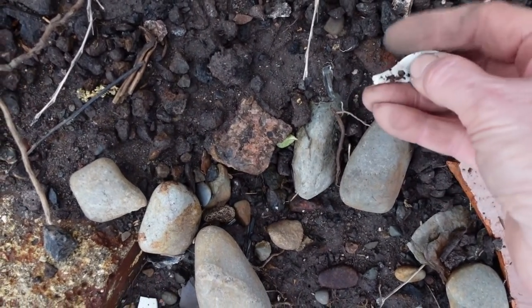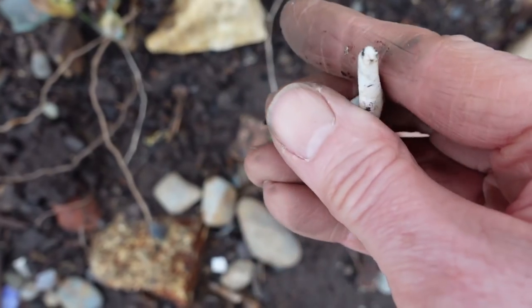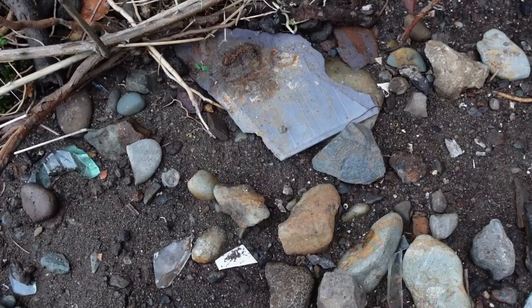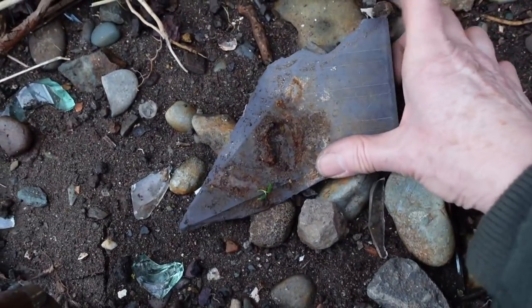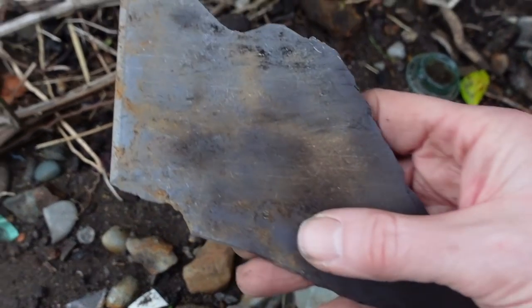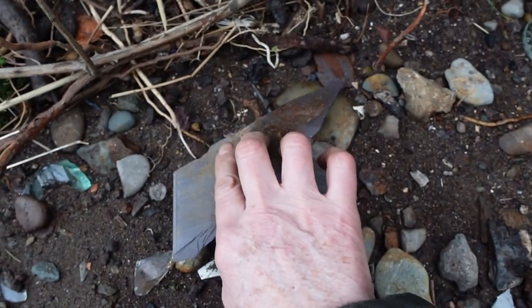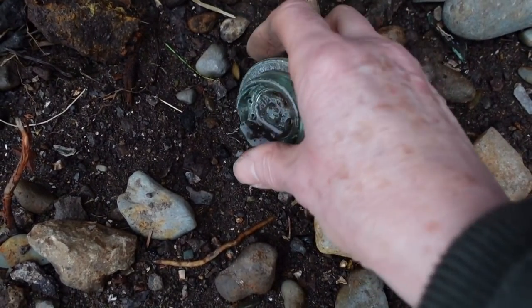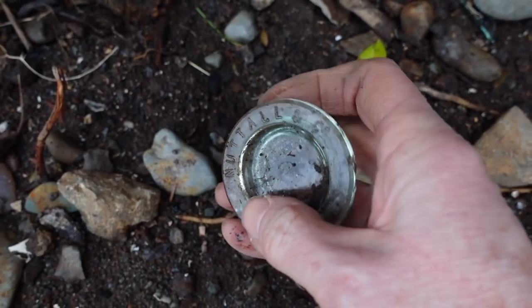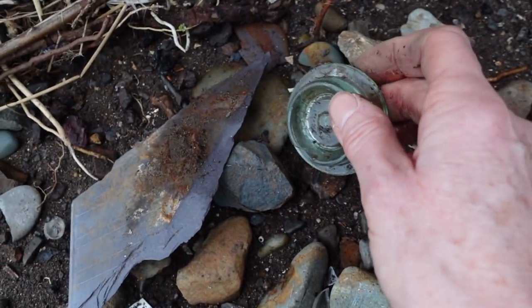I've spotted something down here — it's a little spoon, probably a mustard spoon, but it's broken. And here is another bit of school slate — can you see the lines on it? I keep hoping I'll find one that someone has carved their name into, that would be really cool. And over here is a really nice glass lid — it says Nuttall & Co. Unfortunately it's got a chip out of it, so I might leave it for someone else as I do have quite a few.